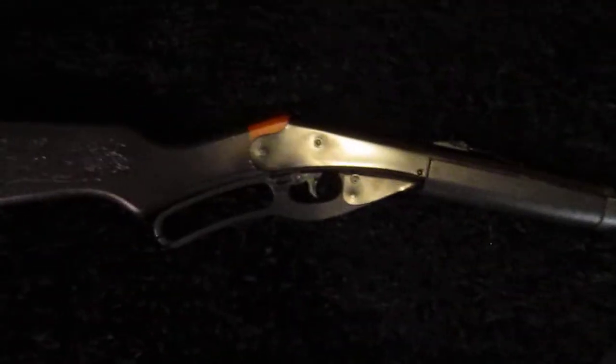I'm gonna give this one to my brother — it's just a Red Rider. I painted it all black and didn't do a very good job. Just a little fun thing.